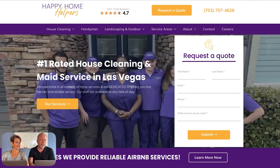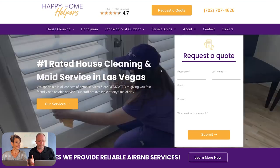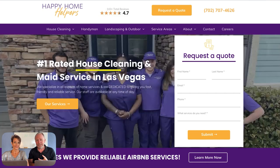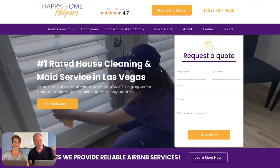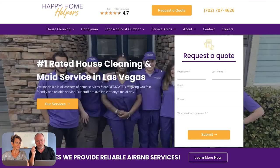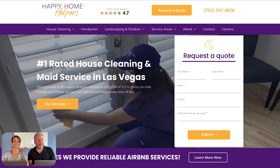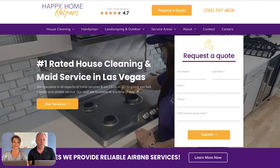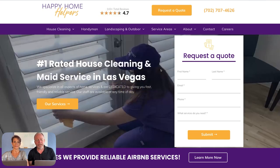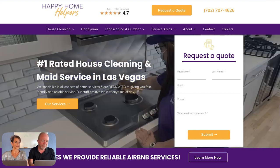Moving down into the hero section — it's not rocket science. We state what we do: we're a house cleaning and maid service business in Las Vegas, which is their biggest keyword, so we get that right in there. We've identified one simple differentiator used throughout this site: they're the number one rated in the area, with really high review rankings. That's a very powerful unique identifier for them.